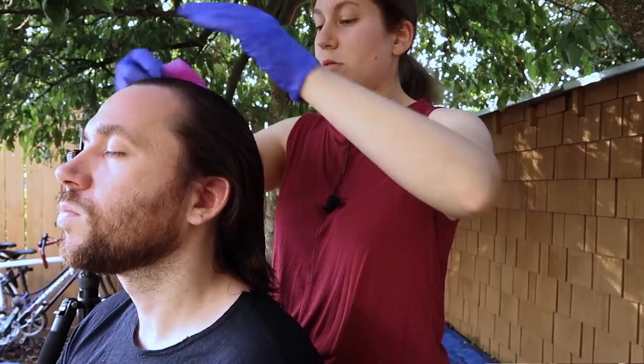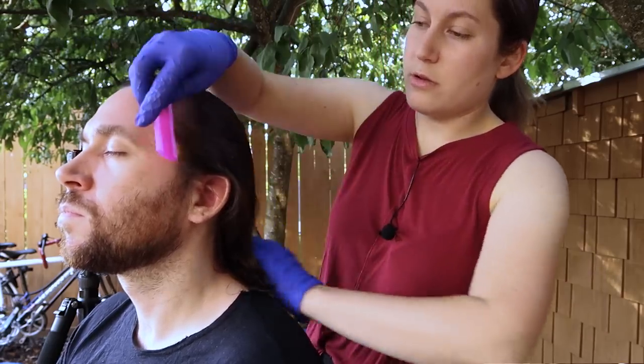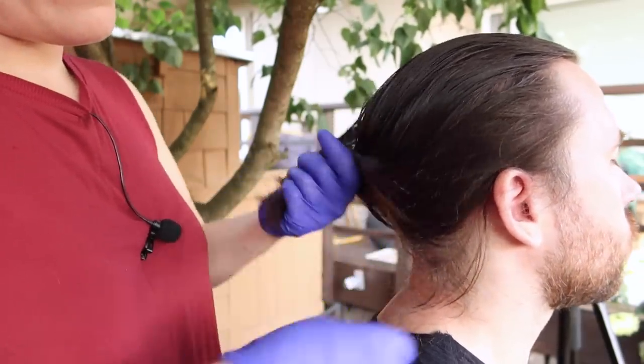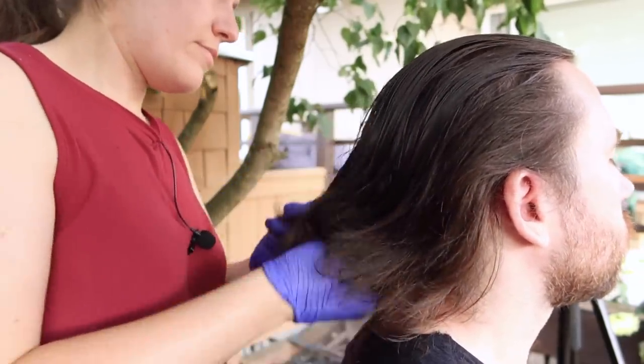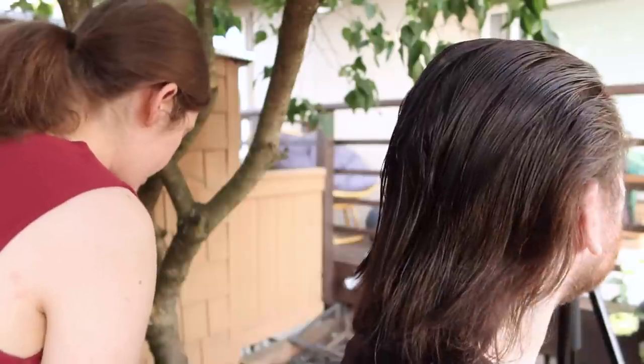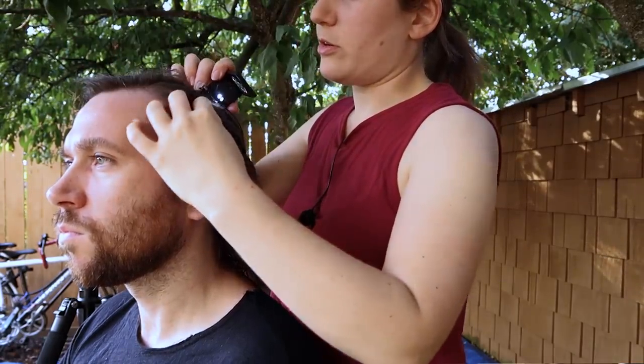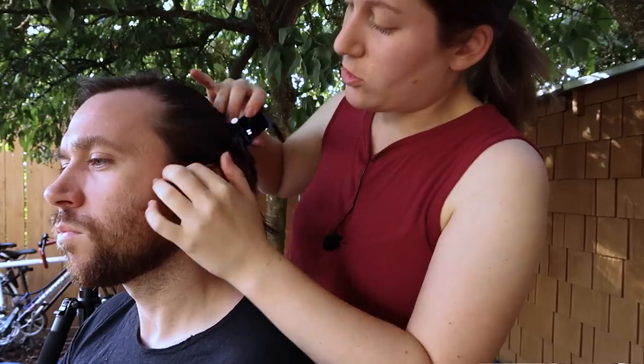I want you to just let this dry and then you can go ahead and take a shower. Just want to make sure that there's no globs of residue anywhere on the scalp, that it's all evenly distributed, and then I'll let you go on with your day. Scalp is actually looking more moisturized already.